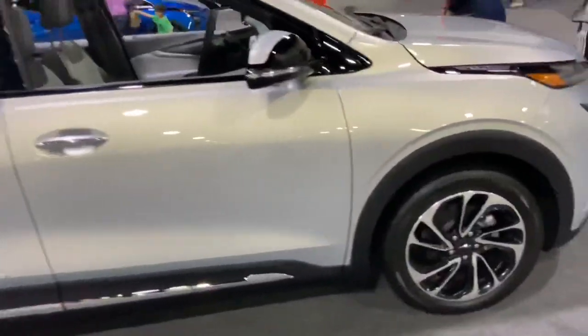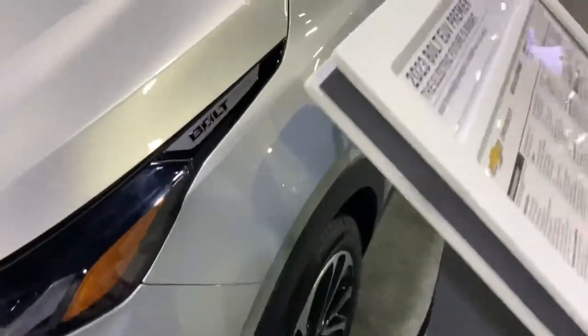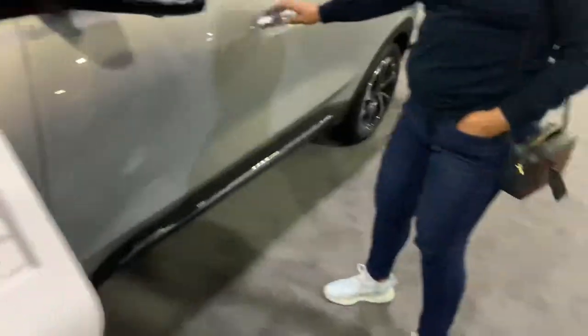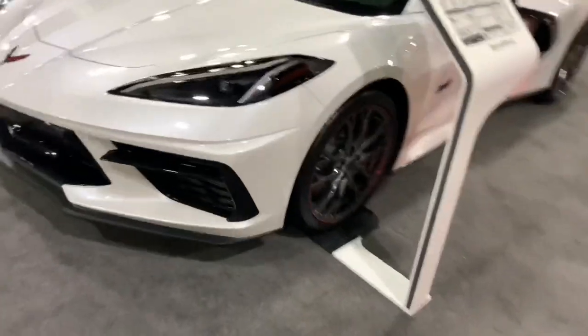What the... oh it's an EV. Here we go — beautiful looking C8 right over here.